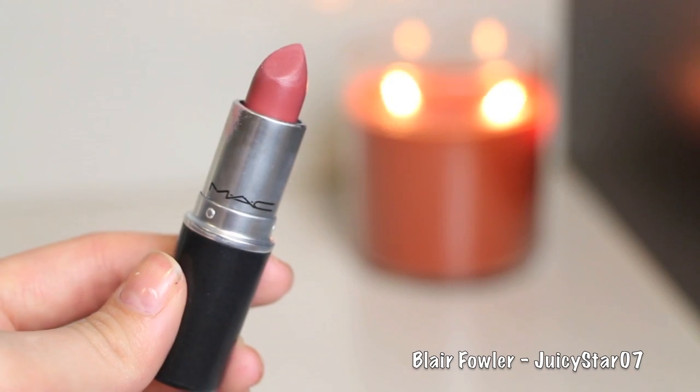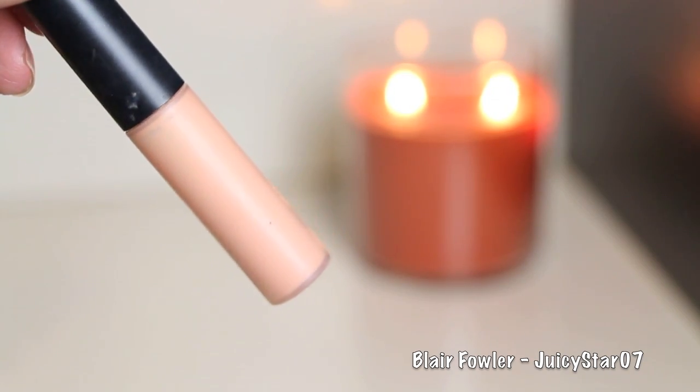Then I take Dervish Lip Liner from MAC, line my lips, and fill them in completely. This is a color I recommend to everyone — no matter what skin color you have, I've never seen it not look absolutely amazing. Then I dab Twig Lipstick by MAC onto my lips; I prefer dabbing over rubbing it on because it sheers out the pigmentation just a little bit and I think it looks better. For lip gloss I use MAC's Underage, which is a staple go-to for me. I apply this and then I'm done with my makeup.